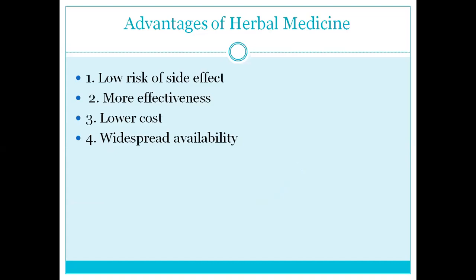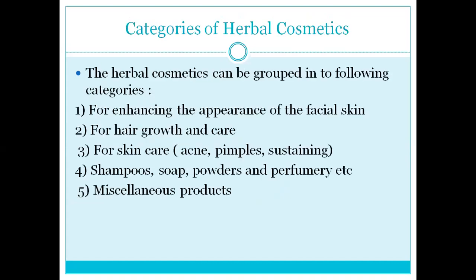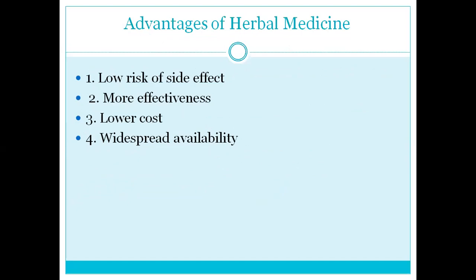The advantage of herbal cosmetics is a low risk of side effects — the side effect is very low. There is more effectiveness because it is in pure form with no substitute. If we take it directly from a natural source, the effectiveness is also more. It is lower in cost, renewable — you can propagate it again. Next, there is widespread availability — you can always get it.